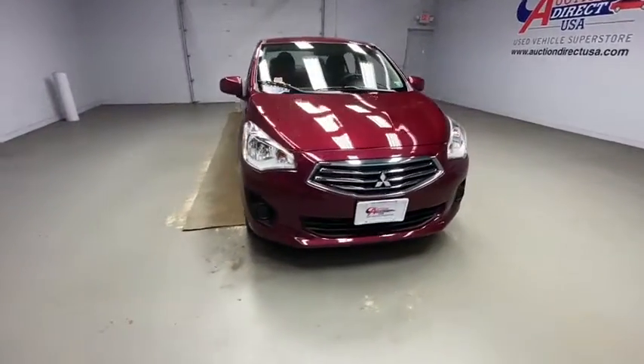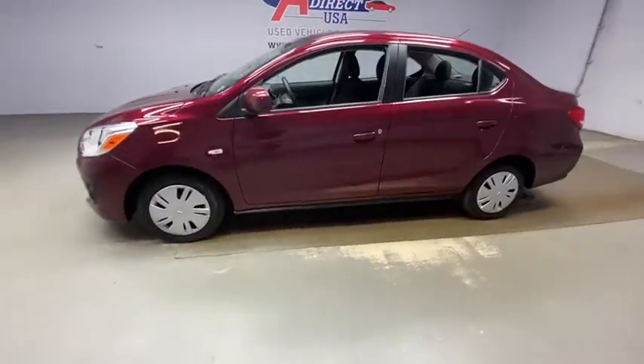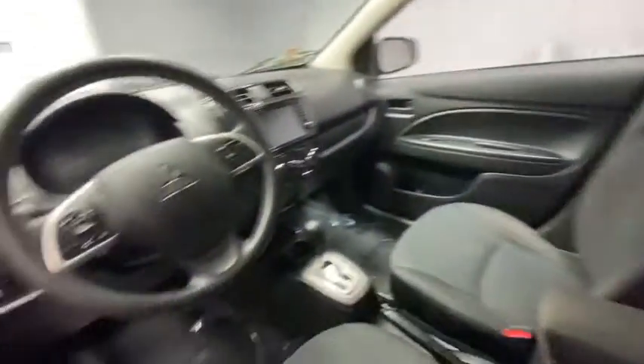Make a great choice today with the 2019 Mitsubishi Mirage G4. The Mitsubishi Mirage G4 is a subcompact sedan with fantastic fuel economy.